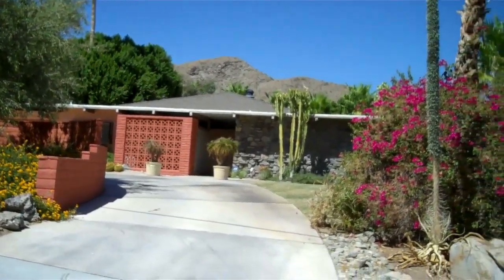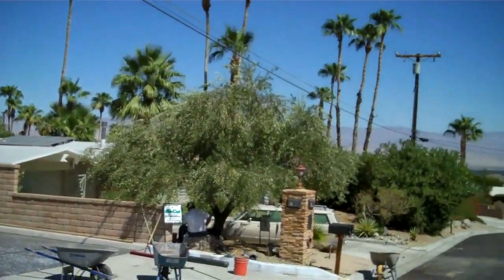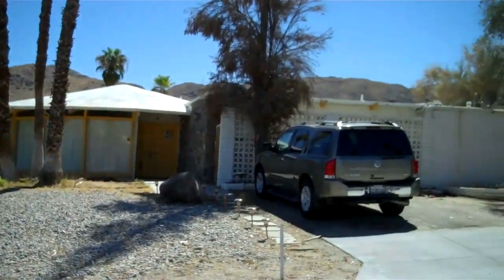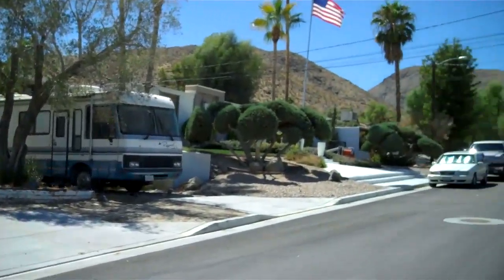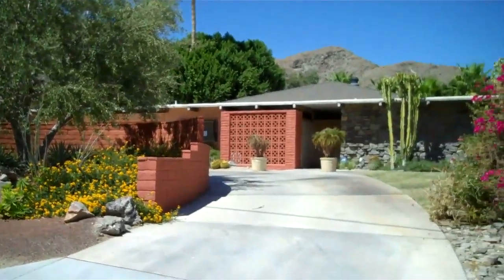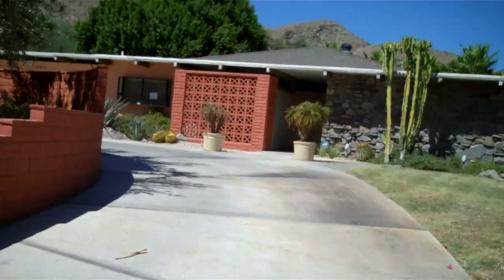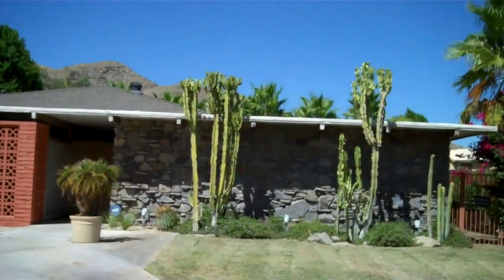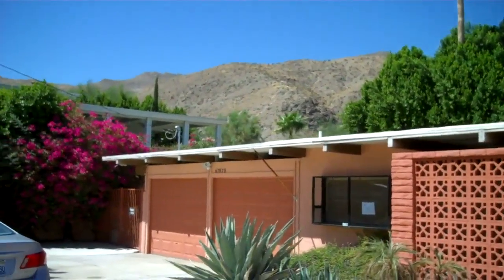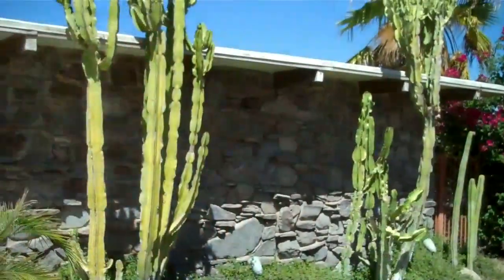First I'll give you an overview of the neighborhood. It's one of the top streets high up in the Cathedral City Cove. The property has a large circular driveway and a mid-century stone front. You'll see there are hills wrapping around the whole property, and there is a two-car garage.